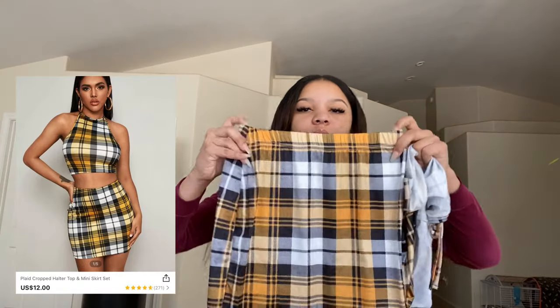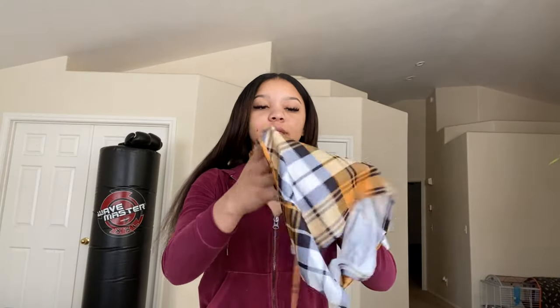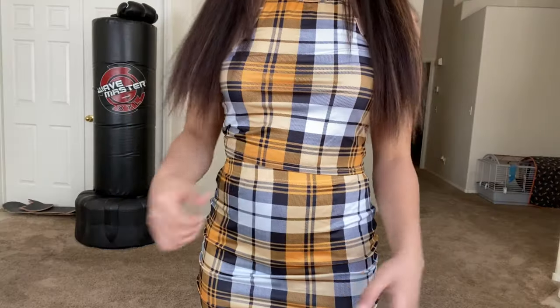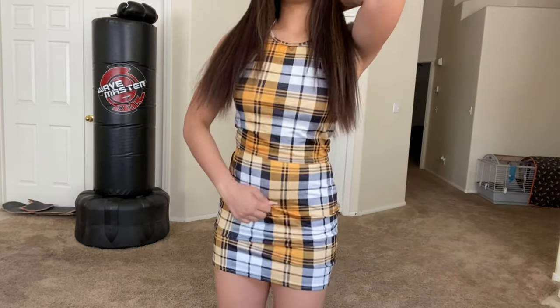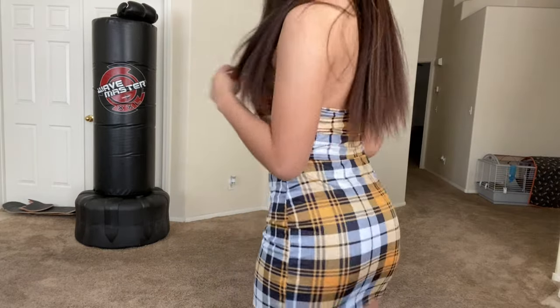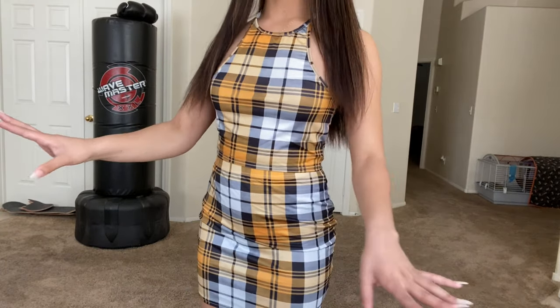I got this set — it's a plaid skirt and a matching crop top. It feels really big. I know y'all see how big this shirt is. Look how loose it is — it's supposed to be tight. If you get this set, I say size down. It's just really loose.